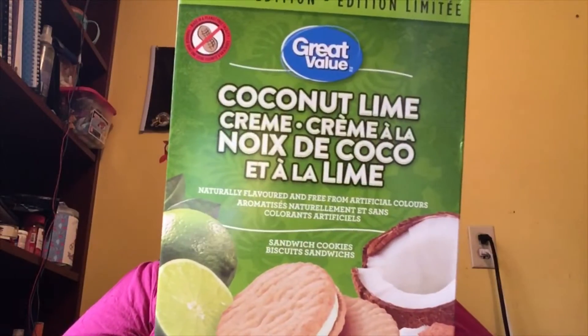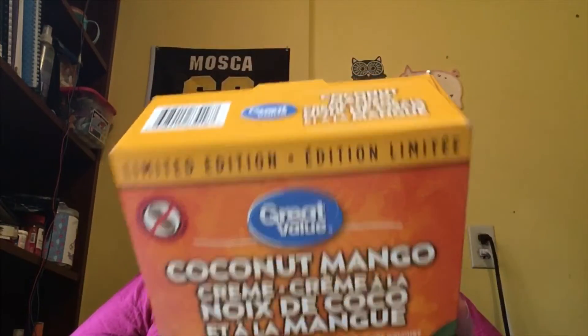Now I have two different types of cookies that I just spotted today. These are limited edition — they are by Walmart, Great Value brand. Not a sponsor. I wish, because I love some of their stuff. They are both peanut free, which is awesome because then my kids can take these to school without worrying. This one is called Coconut Lime — naturally flavored and free from artificial flavors. They are sandwich cookies, made in Canada from domestic and imported ingredients. And the other kind is Coconut Mango — same thing, naturally flavored and free from artificial colors. They are peanut free and limited edition, so get them now.